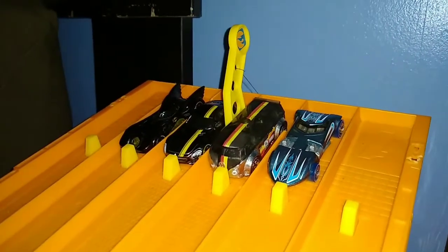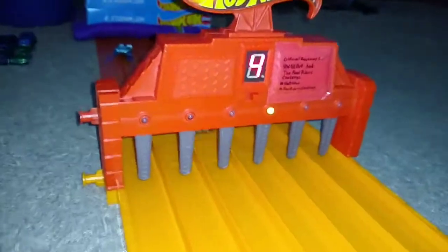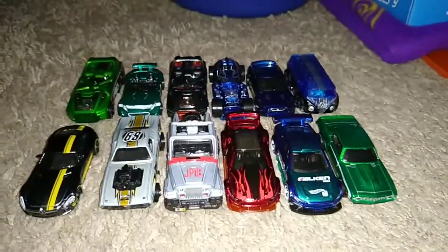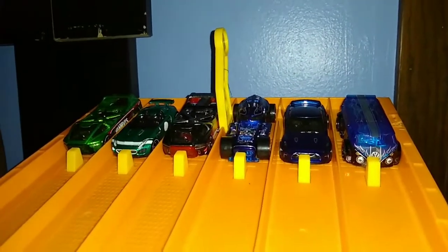It's time for your final race — time to see who will move on to the finals. Winner lane four — the Mercedes AMG GT. Here are your two groups of six and the finals will begin right after this. Finals — here are your first two heats.